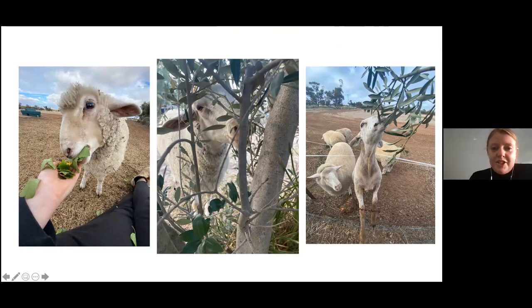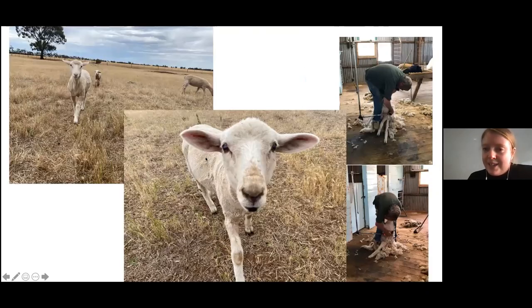Last year we had to shear them because they were getting too many burrs in them. This is my dad shearing the sheep. As you can see they look a little bit silly after they've been shorn. They almost look like they just don't look quite right — a little bit too skinny and a bit funny.